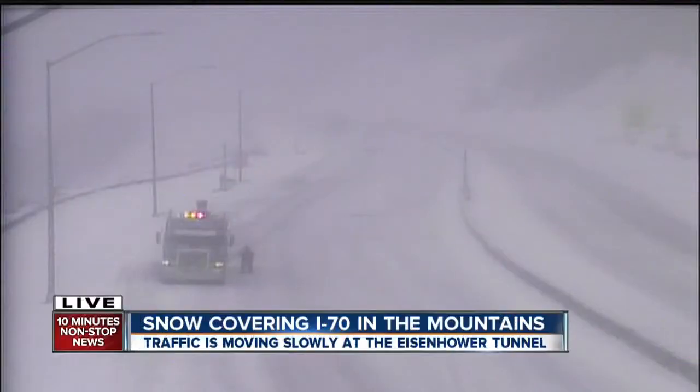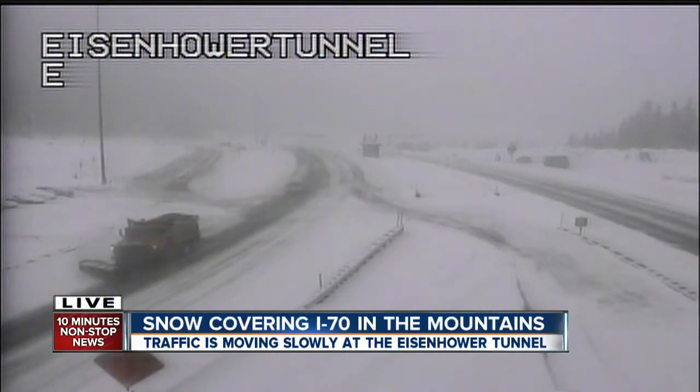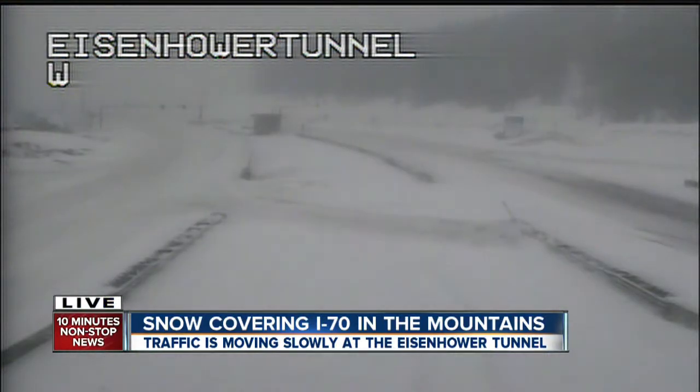We have these live pictures to show you, giving you an idea of the road conditions. This is near the Eisenhower Tunnel. We've been watching the snow pile up in the median, and now you can see how much of it is starting to accumulate on the roads of I-70.